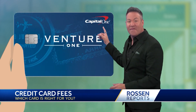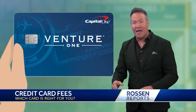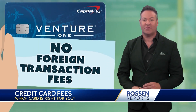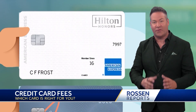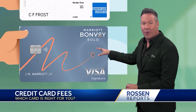The Capital One Venture One Rewards card, for example, will let you earn miles and points on travel, and there are no foreign transaction fees or annual membership fees either. If you're loyal to a specific brand and want to earn status with them, see if that brand has a rewards card and ask about those foreign transaction fees. Some examples with no annual membership fees or foreign transaction fees are the Hilton Honors American Express card and the Marriott Bonvoy Bold Chase card.